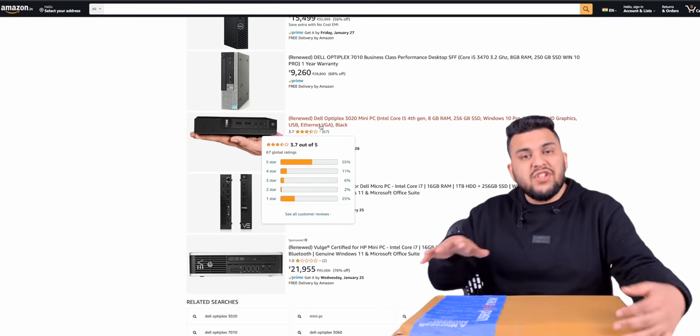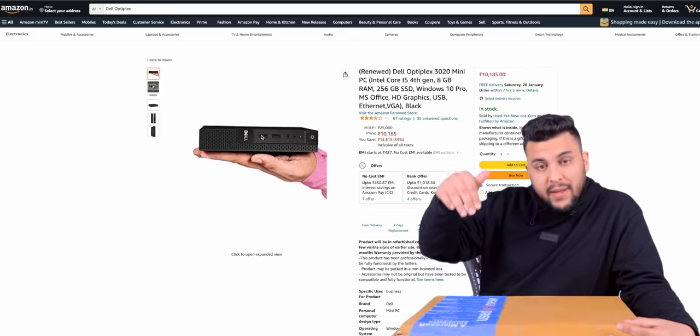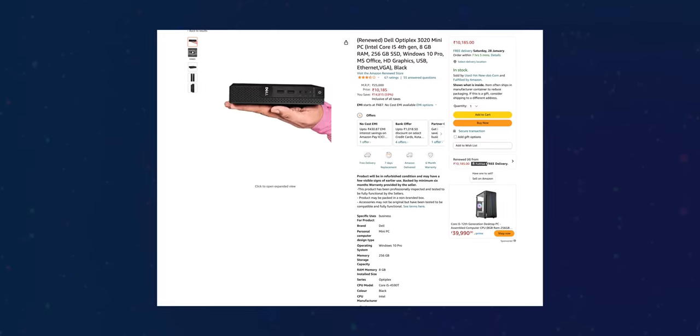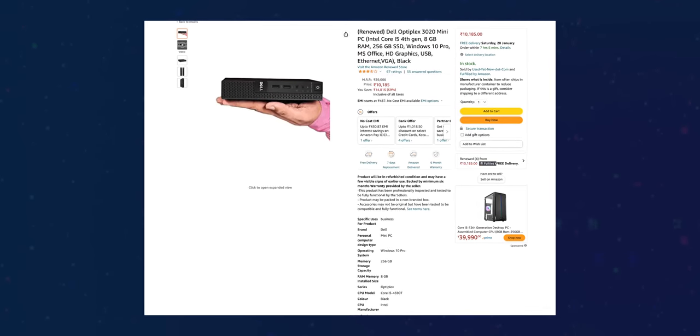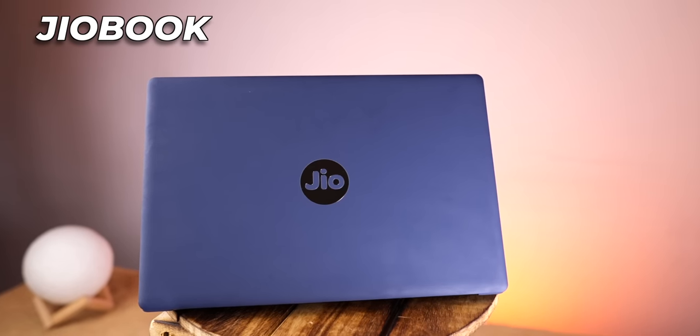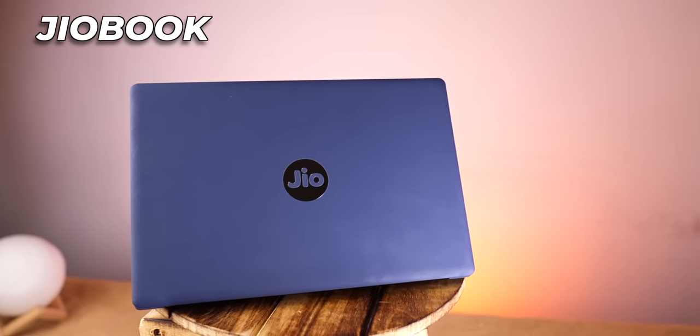Hi guys, I was buying gadgets on Amazon and I found this mini computer for only 10,000 rupees. I thought it was a good deal, but its specifications are actually less than what you'd expect for the price. I bought this mini PC — it's refurbished. The fact is, in today's time, you won't get any branded PC for 10,000 rupees. Jio has launched the JioBook, which I would say was very bad.